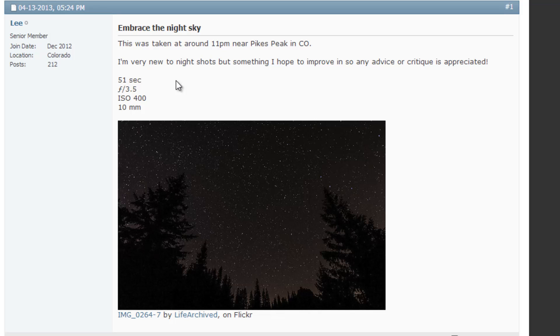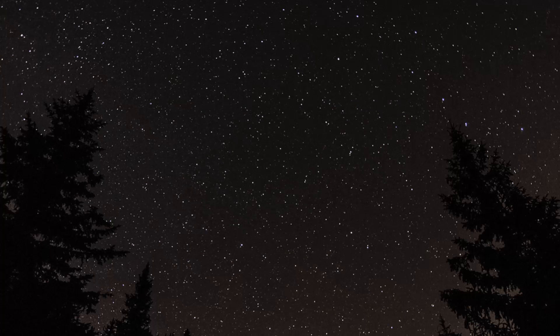One thing I'd recommend in post-production: try this image in color and really tweak the temperature — drop the temperature so everything becomes blue, which creates a really cool effect. Or go the other direction where everything becomes very warm, which creates a really nice look. Kudos for getting out and shooting what was probably a very cold night at Pikes Peak, Colorado.